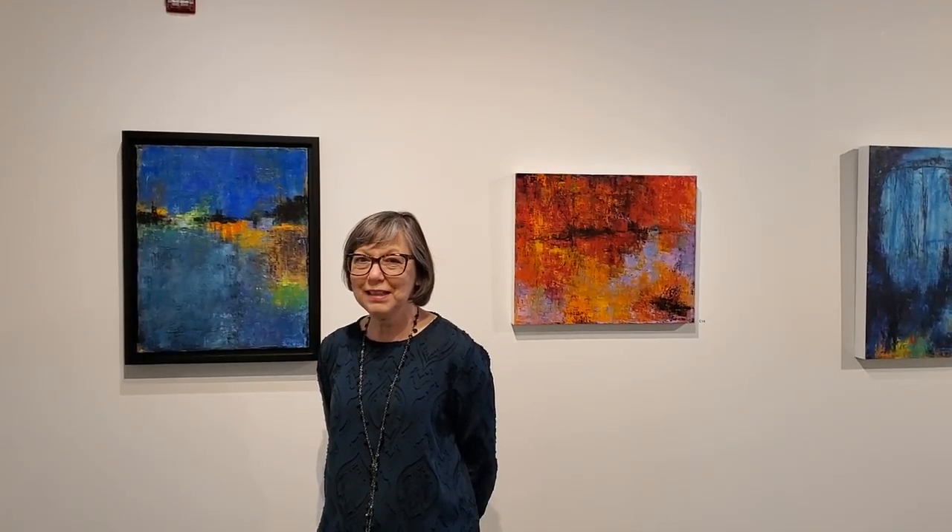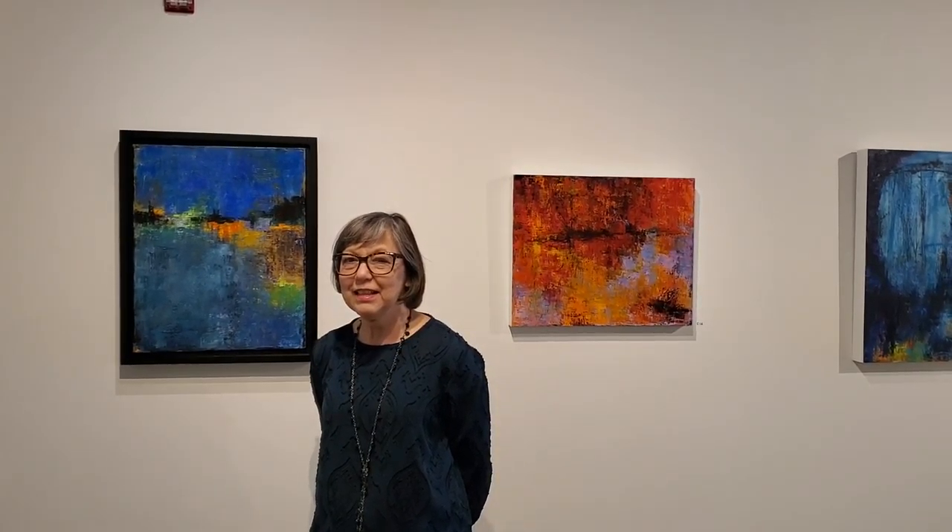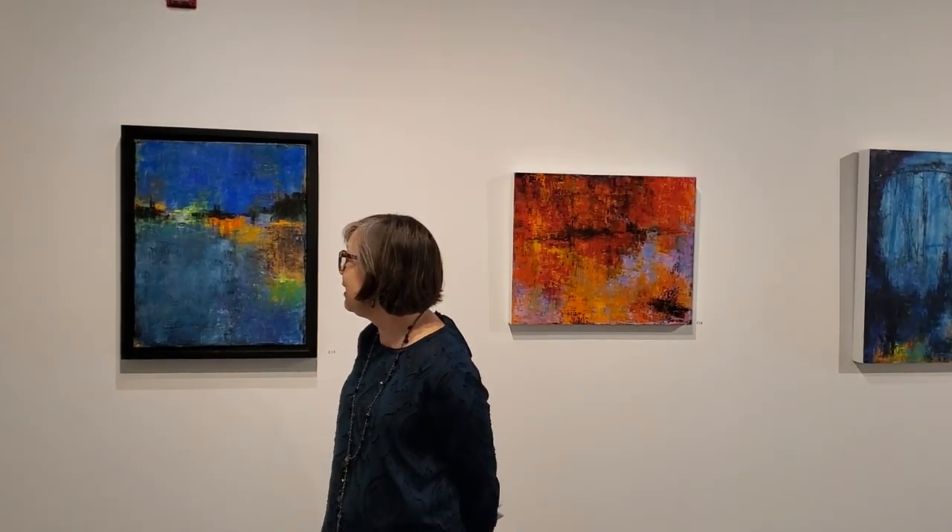Carol Taylor Carney here for WhatsArtBlog.com, One Minute Crit at Cerulean Arts in Philadelphia, standing in the gallery of Denise Cedar. I am in front of Hidden City.